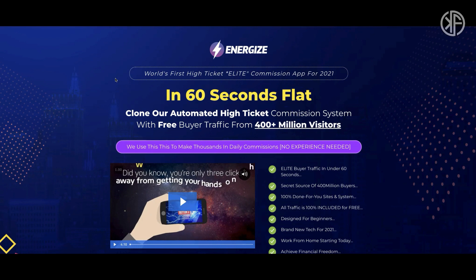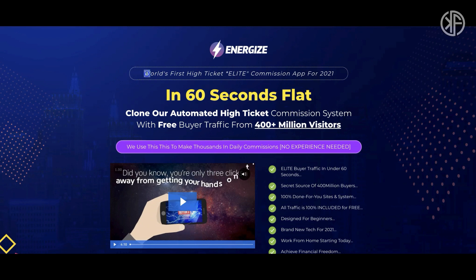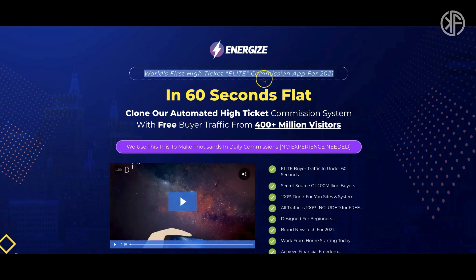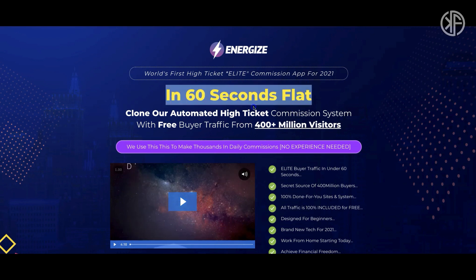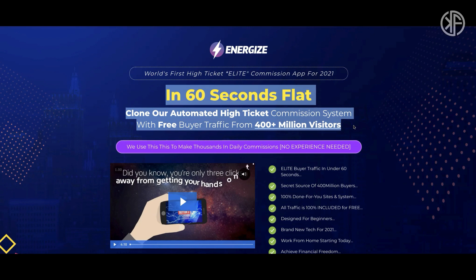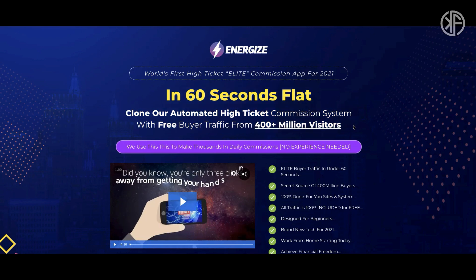So what is Energize? According to the sales page, Energize is the world's first high ticket elite commission app for 2021, and in 60 seconds flat you can clone their automated high ticket commission system with free buyer traffic from 400 plus million visitors. As we go through the demo, I'm going to point out the big flaw that is going to prevent the beginner from achieving any level of success with Energize.